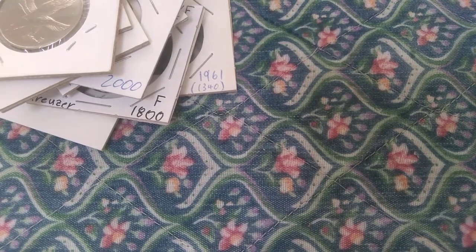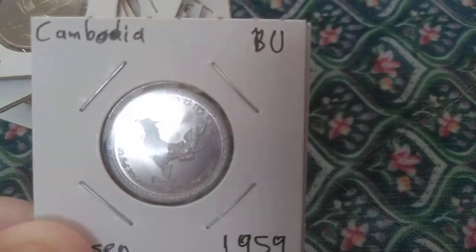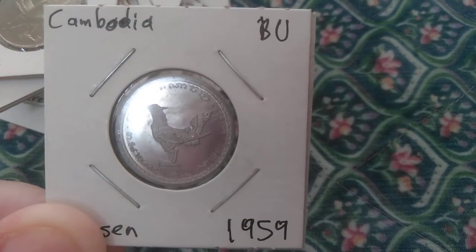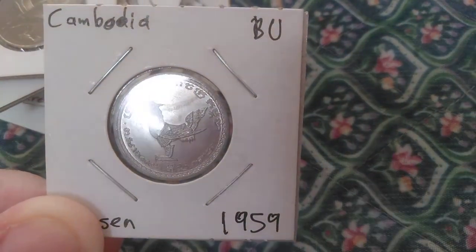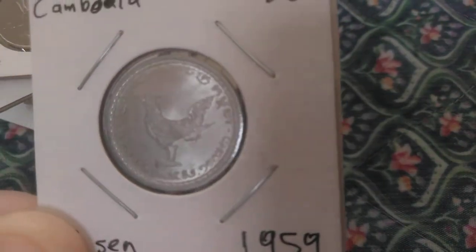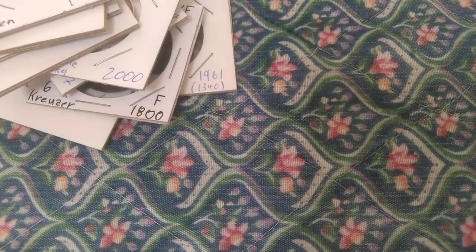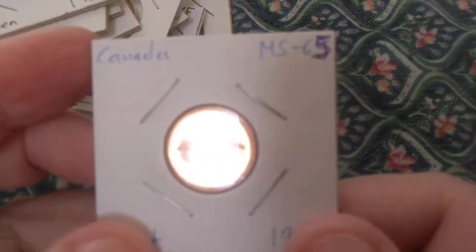The next coin from Cambodia features a stylized rooster. The rooster is a common symbol used in many countries in the Far East, including China and Japan. If you've seen my video on 20th-century French coins, you'll also know that France has used the rooster as a national symbol on some of their coins.